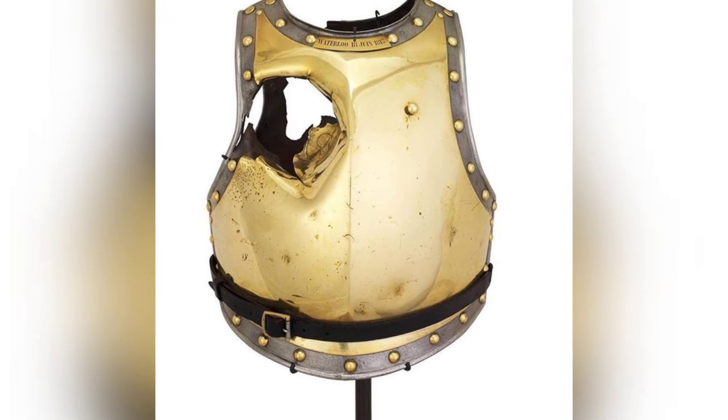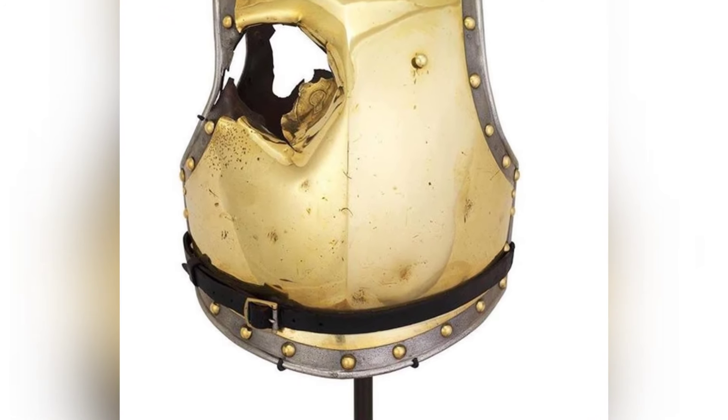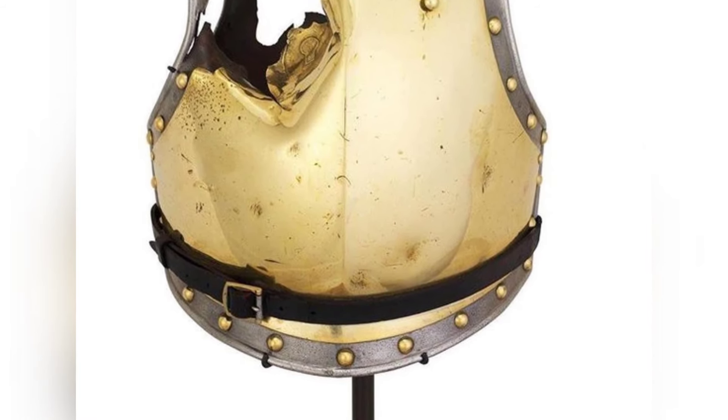Look at this incredible body armor — a cannonball not only pierced through it but also went straight through the young man wearing it. This happened during the Battle of Waterloo in June 1815.